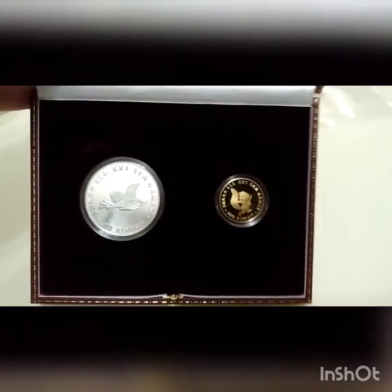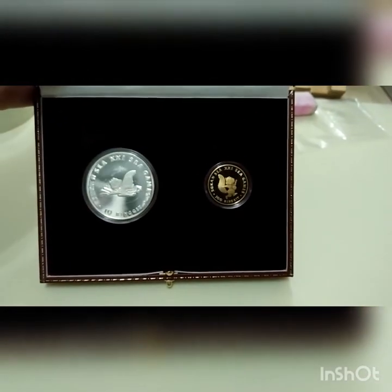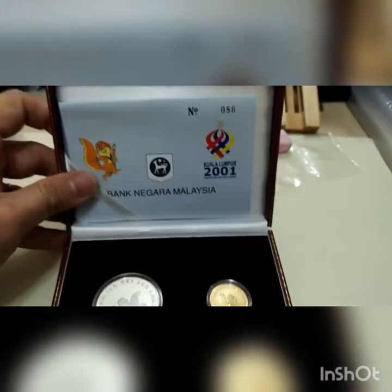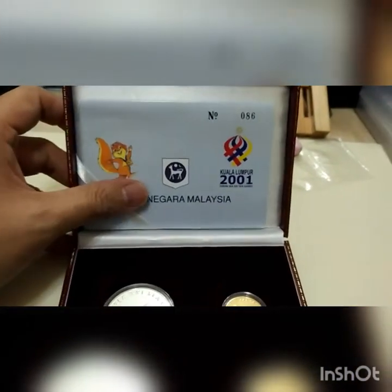So I hope you all have a real look at this proof set — SEA Games. And if you come across this set, it's 3000 plus, maybe 4000 percent. So I just want to share with you.